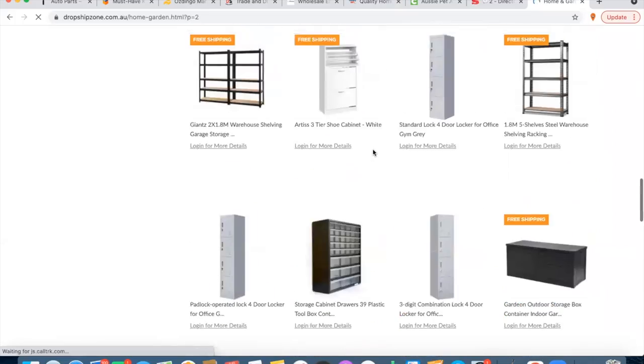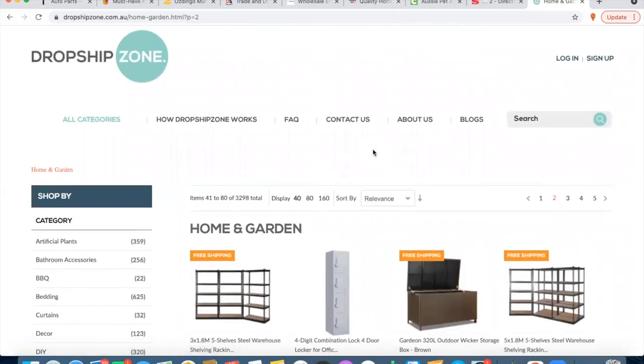So there you have it — my nine Aussie drop shipping suppliers that you can start with today. I hope you enjoyed those nine suppliers and got a bit of value out of this video. If you did, make sure you give us a big thumbs up and subscribe. Other than that, I'll see you in the next video. Keep living the dream. Cheers.